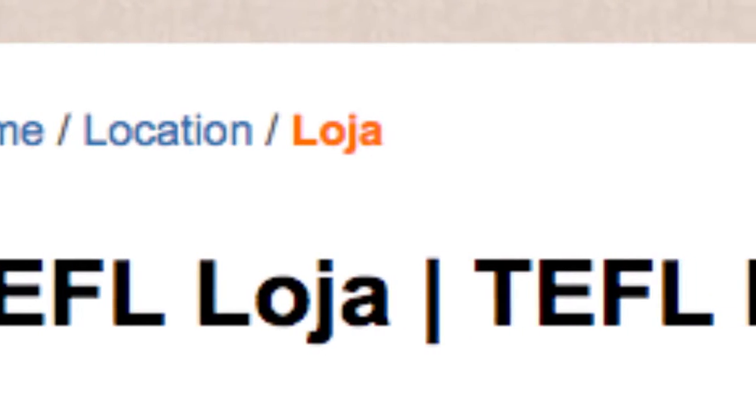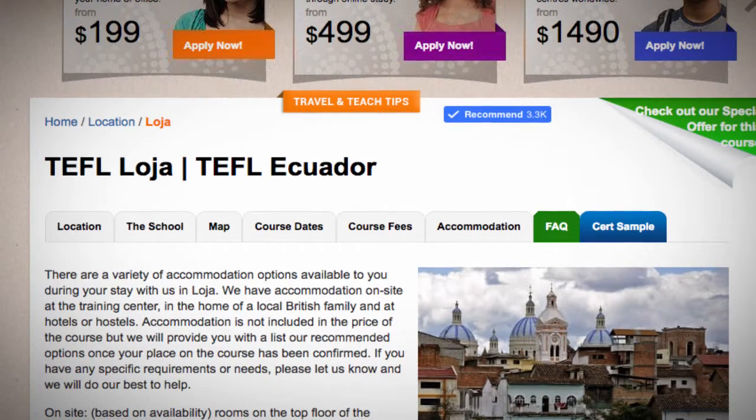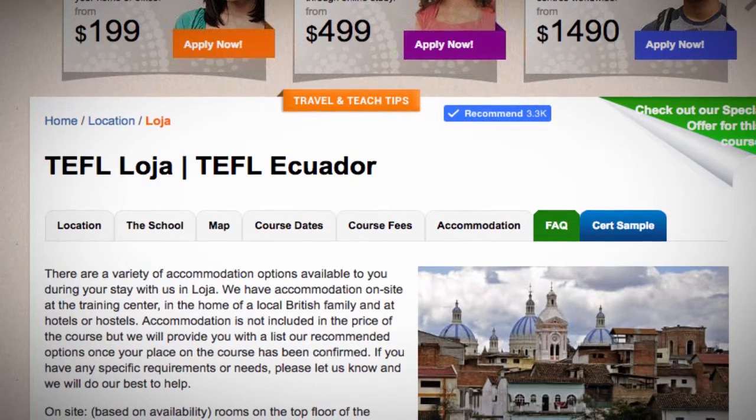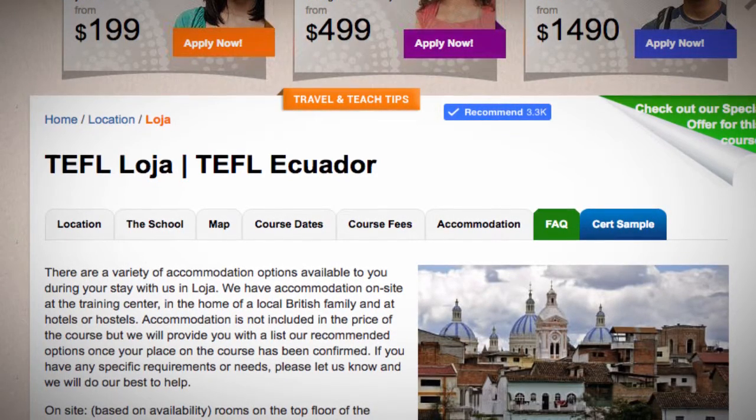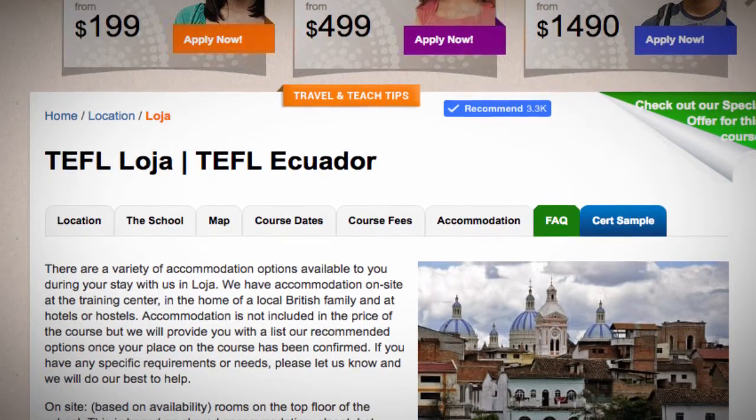TEFL LOKHA. There are a variety of accommodation options available to you during your stay with us in LOKHA. We have accommodation on site at the training centre, in the home of a local British family, and at hotels or hostels.